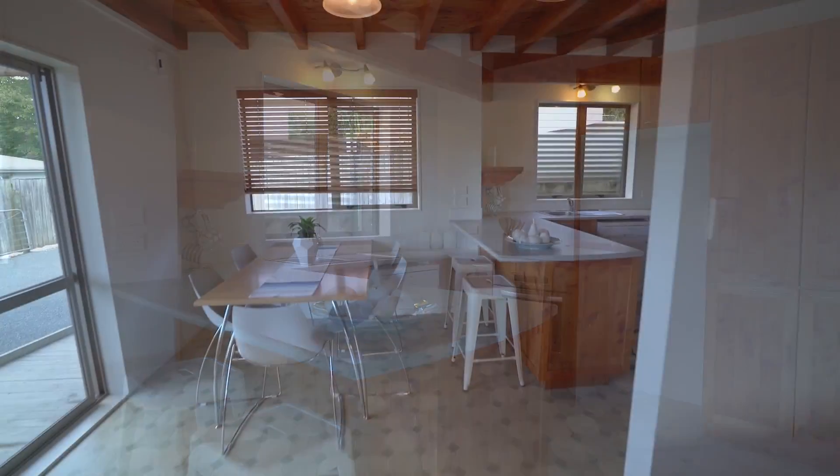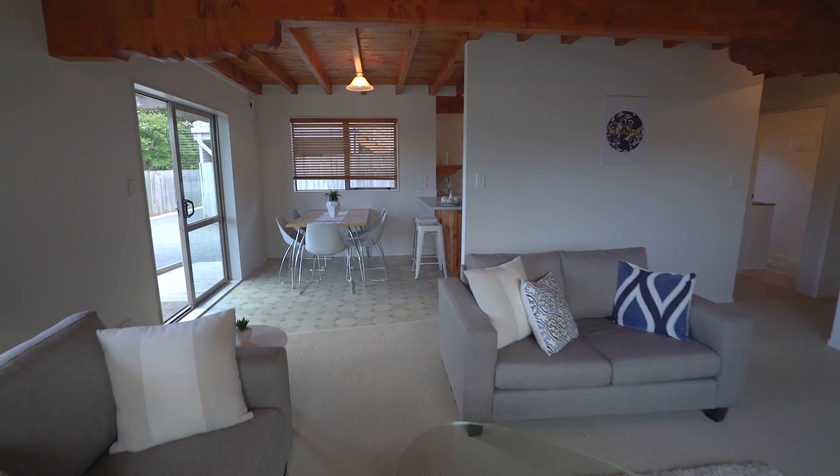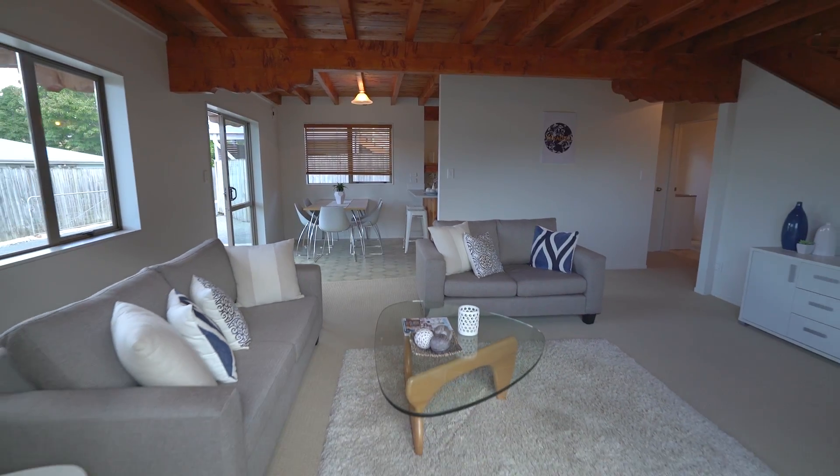This great layout includes open plan kitchen, lounge and dining room, just waiting for a family to call it home.